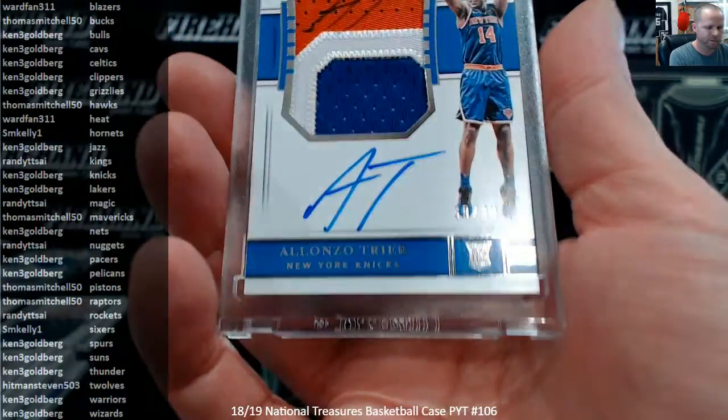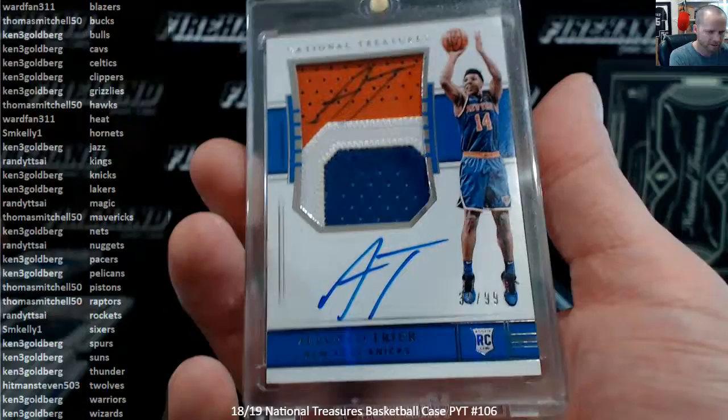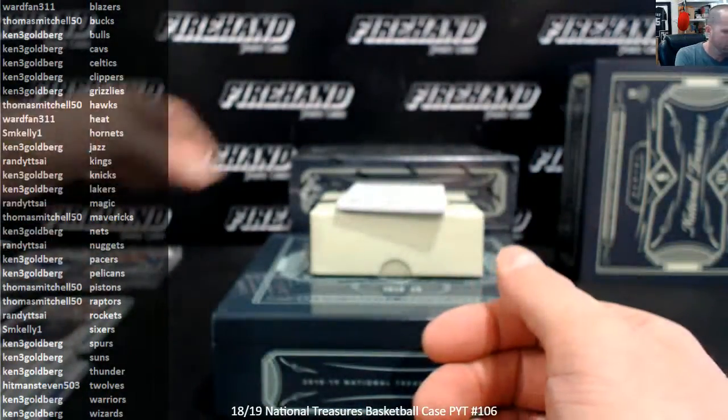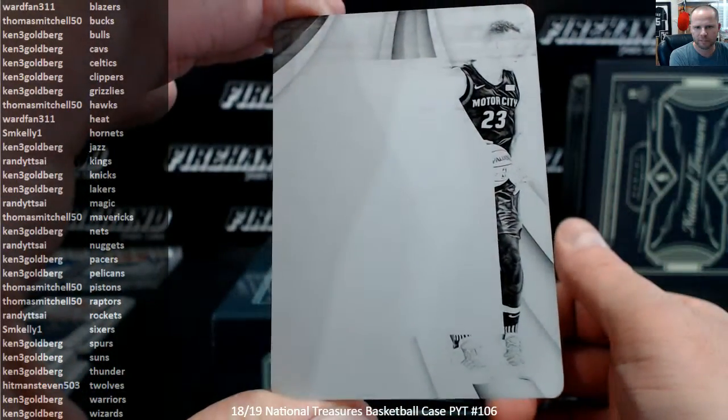Doesn't take too much effort to sign it twice when all you're doing is writing AT on it, right? AT, AT. There you go, Kenny. And a Blake Griffin Immaculate Plate for the Pistons. And Thomas Mitchell.